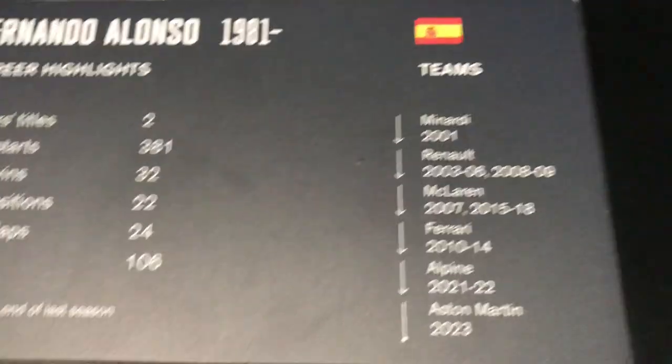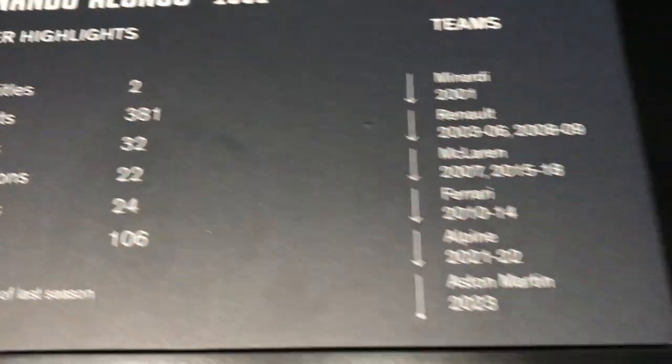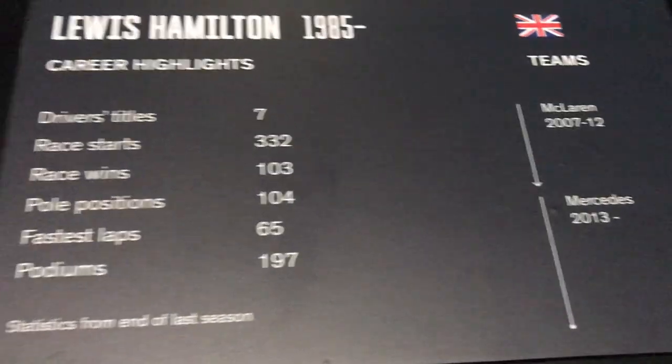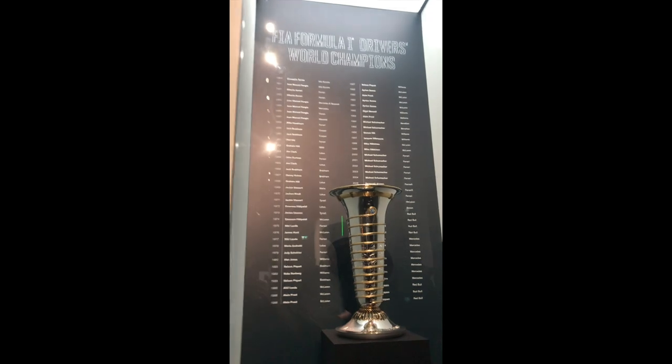He's getting in so many race starts — he's actually on his 400th race start last race — and he's still racing to this day. He started in 2001 and he's still in F1 today. The last one is Lewis Hamilton, and wow, that's a young driver. This is the championship trophy of every sport.